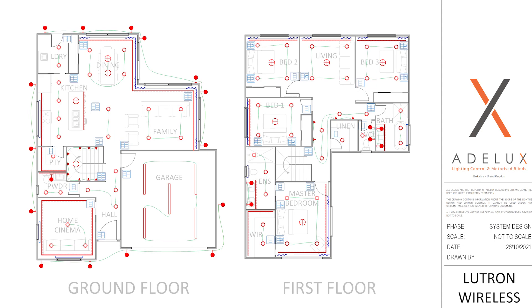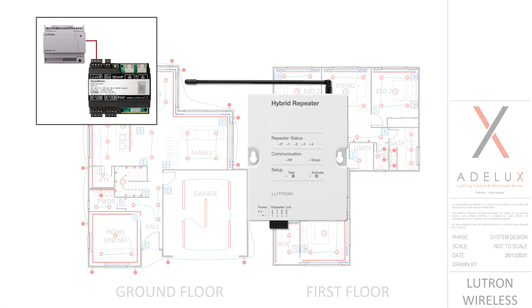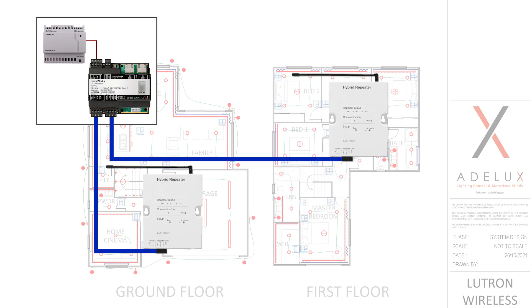So here for example, because I have more than 100 Lutron devices, I can use link number one with one hybrid repeater for the control of Lutron devices on the ground floor, and on link number two of the processor, another hybrid repeater to control Lutron devices on the first floor. And although these are two separate links with two separate repeaters, they are both going back to the very same Lutron QSX processor and are part of the same Homeworks system. This will be completely transparent for the end user, who will be able to control any lights and any motorized blinds from any Picos in the house, regardless of which repeater it is attached to — and that's how a proper centralized lighting control system should be.